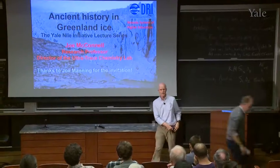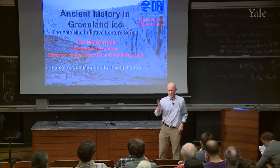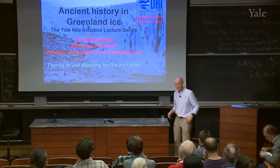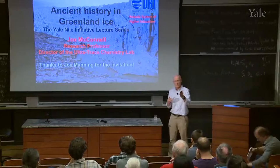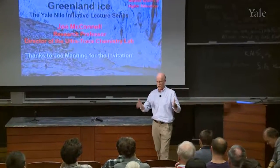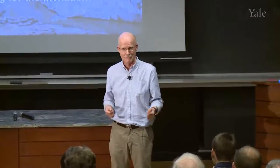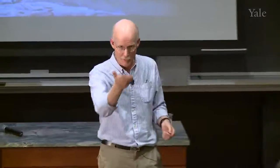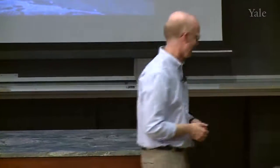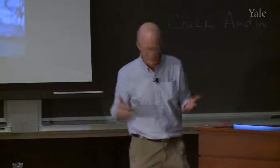Thank you all for coming, and thanks to Joe Manning for the invitation. I was telling Brian Skinner a minute ago that I first set foot on Yale campus and in this lecture hall 40 years ago this month — hard to believe — and it was to hear Brian give his introductory geology class. So who would have thought I'd be here talking about history.